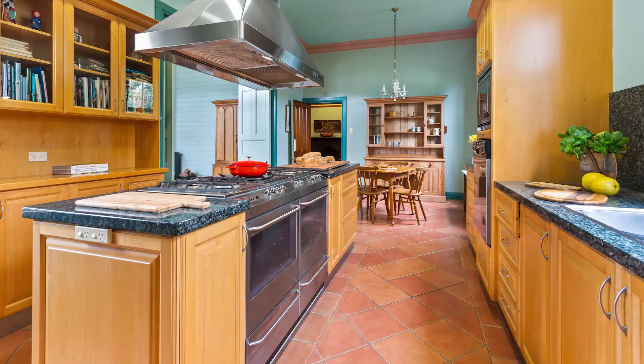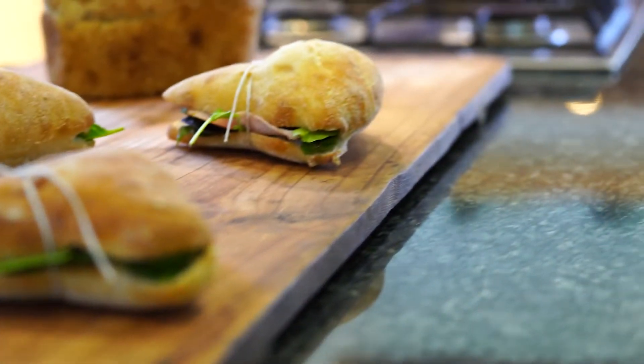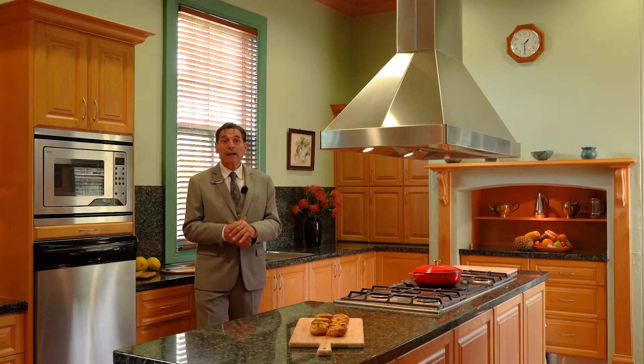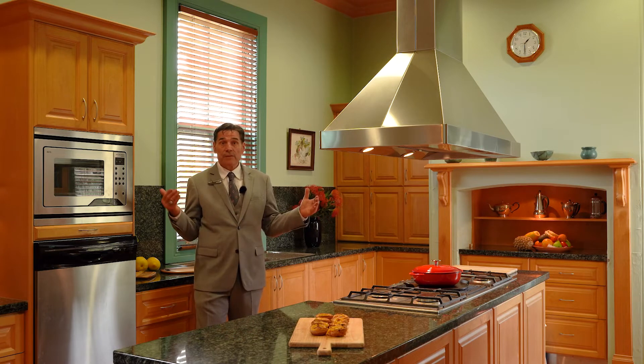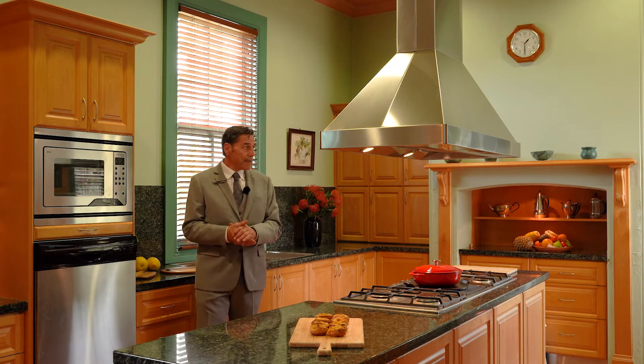I'm looking at a double oven here. The cooktop's amazing — there's a barbecue grill in the middle. You could cook up a storm in here for family and friends. The house is big enough to have a party for 50 to 100 people, it's that huge. Beautiful backyard, nice outside paving area — I can see it through the window here from the kitchen.